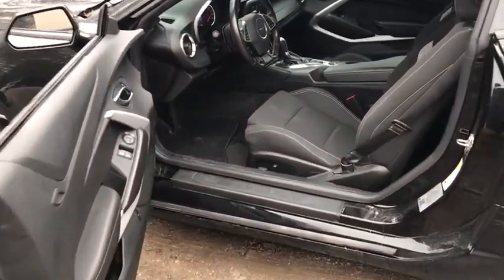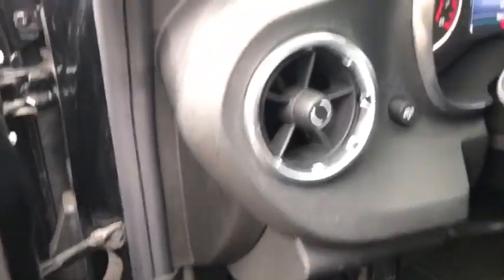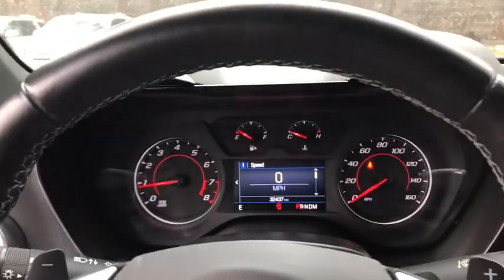Power windows, security system, trip computer, rear window defroster, remote keyless entry, tachometer, panic alarm.